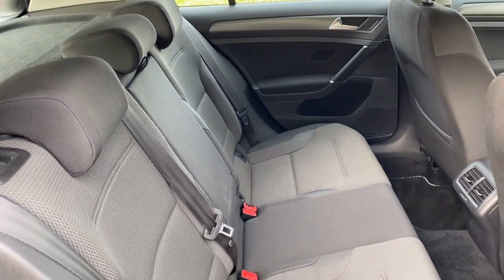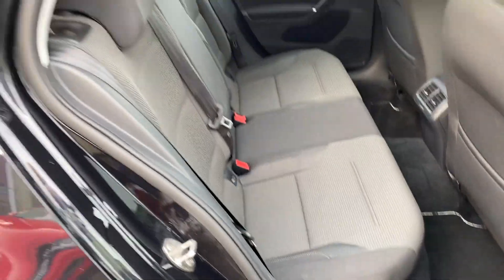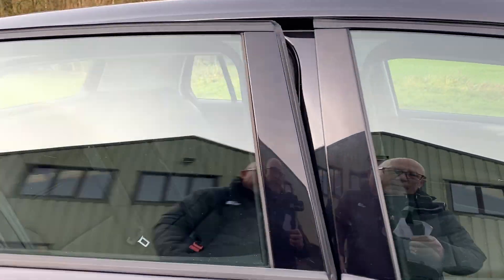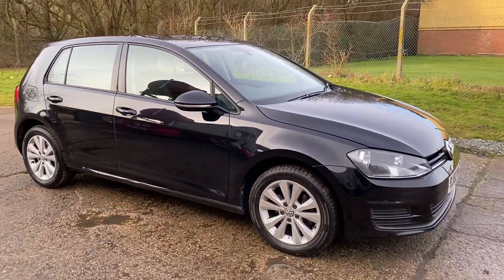And there are your rear seats. Full details and specifications of the car are available on the website. Please let us know if you've got any questions or if you'd like to come see this lovely Golf. Thank you very much for watching.